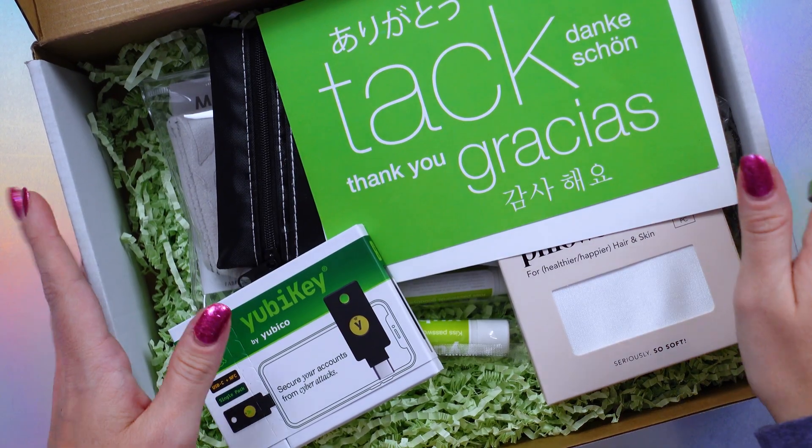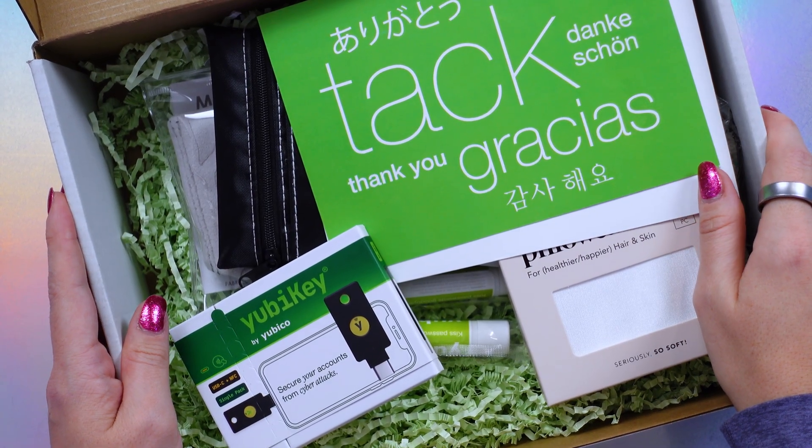I'm a big fan of deals and discounts, especially for the holidays whenever I'm looking for unique gifts for my friends and family. So as I am writing up a best holiday deals video, I got this PR package in the mail and Yubico is offering up some sweet discounts for the holidays and they are making their YubiKeys even easier to access through retail.